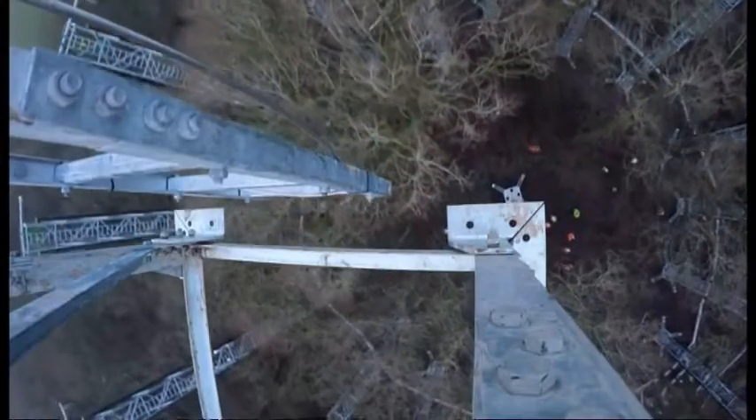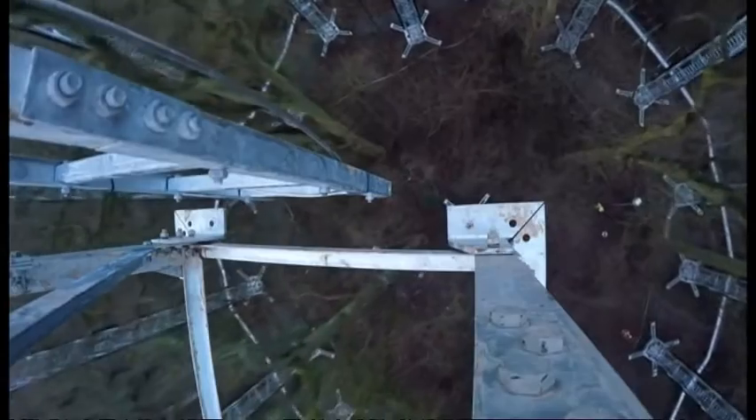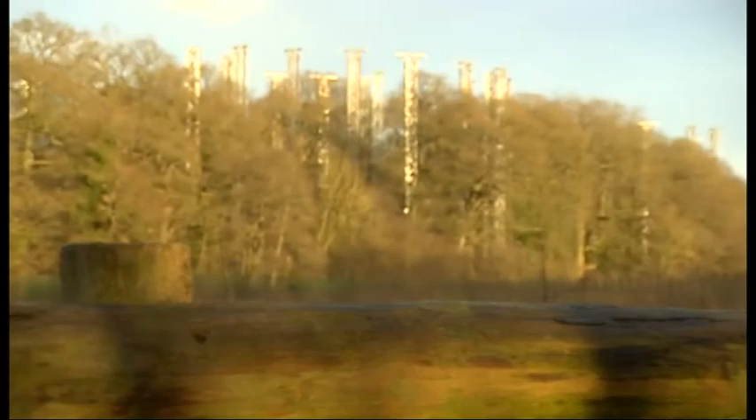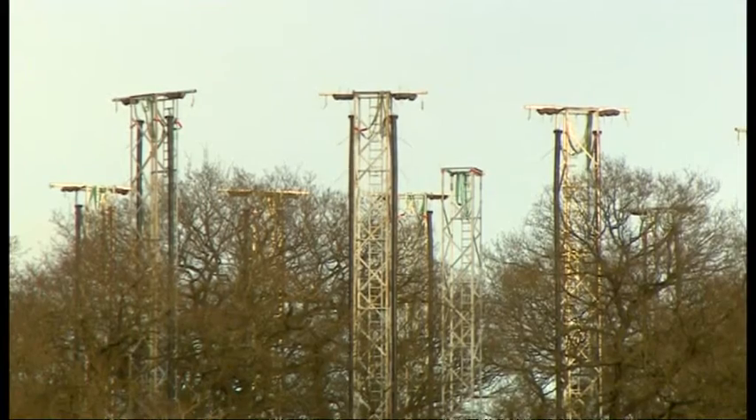In the last few days, more than 100 masts weighing two tons each have been helicoptered into place in a wood near Stafford. This is the Free Air Carbon Dioxide Enrichment experiment, or FACE for short.